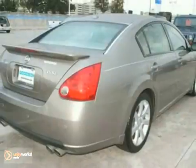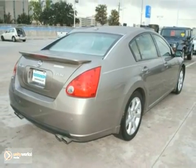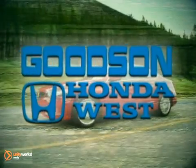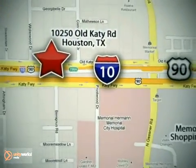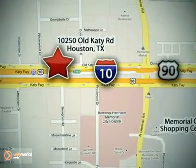Come on out and take it for a test drive today. We're here to help. Goodson Honda West at I-10 West and Kestner, or on the web at GoodsonHonda.com.